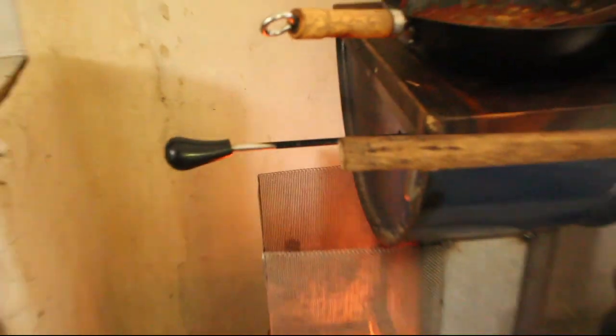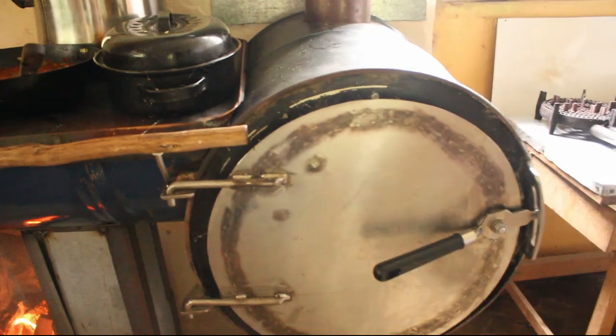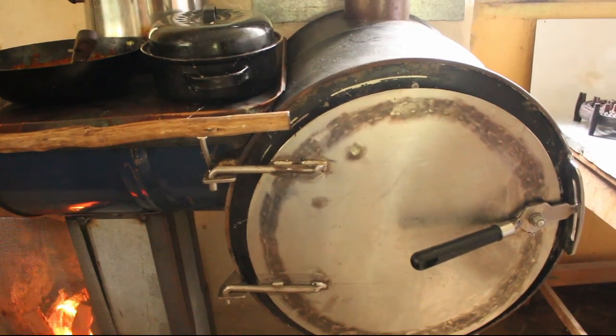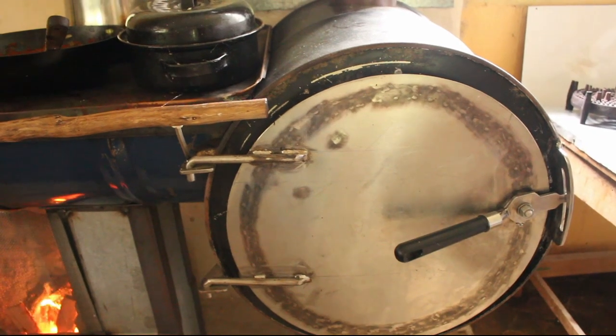The handle there determines whether the heat goes to the hobs in the front or to the oven at the back. At the moment the heat's mainly going to the oven, and the oven easily and quickly gets up to about 250 — you can push it up higher pretty quickly if you want as well. You can cook pretty much anything in the oven really quickly, no problem, no trouble at all. It's a beautiful oven.